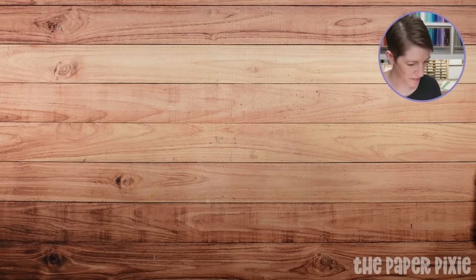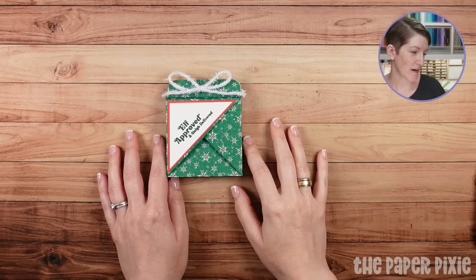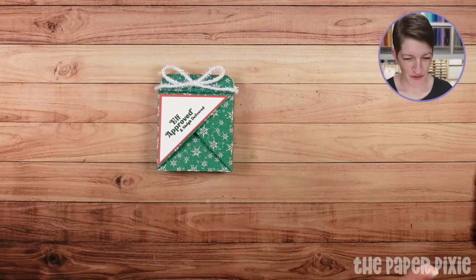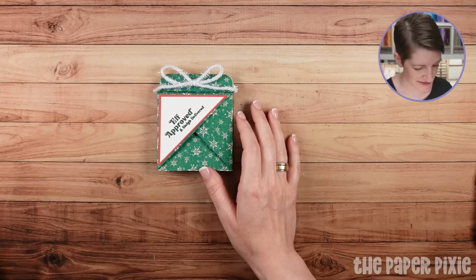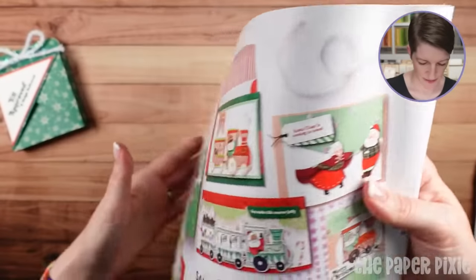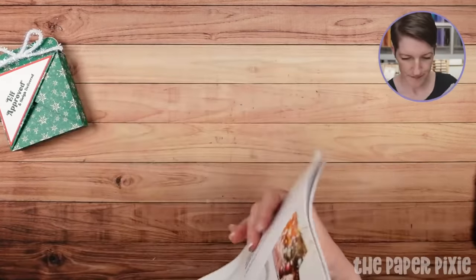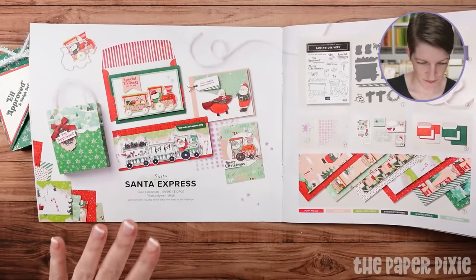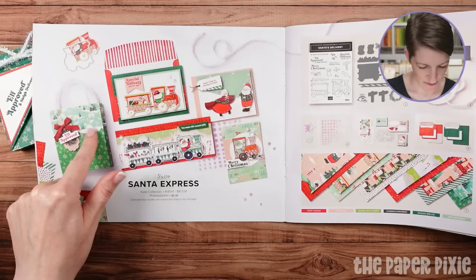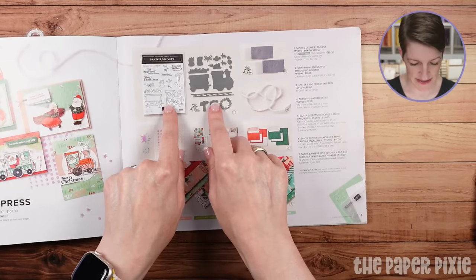Let's go ahead and jump into the project. Let me show you this again. When you lose mojo you're just like, I don't know if I like this — but I'm falling in love with how simple it is. Let me show you where this is in the catalog. It's in the mini catalog on pages 16 and 17. Such a fun suite of projects.